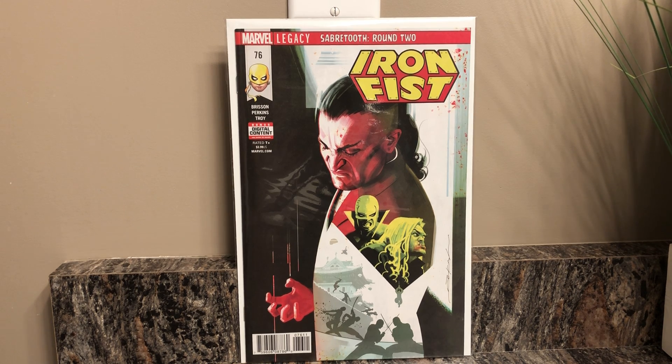Iron Fist number 76, nice Sabretooth appearance, really dig that cover. This run of Iron Fist is definitely what I want to complete. The first stack of books you're gonna see I actually picked up yesterday — all my pull list plus the next couple books — and then the other books I got maybe a week or two ago at my comic book store, so there's a little bit of a time difference.